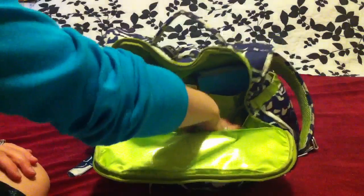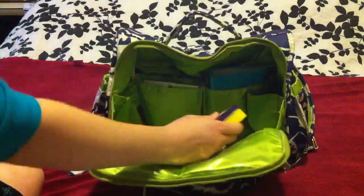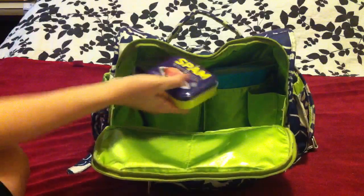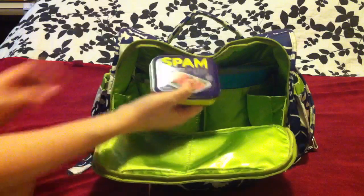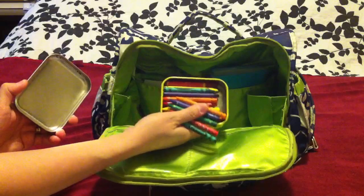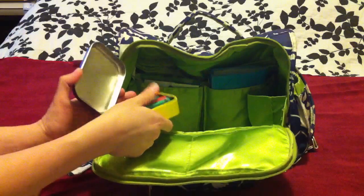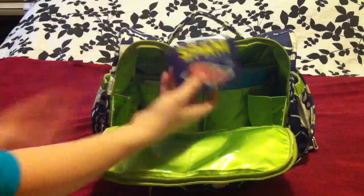A lot of times when you go to restaurants they'll be out of crayons or won't have them at all, so I bought this little spam can at Target in their dollar bin and I use it to collect crayons whenever we get them at a restaurant. I always have an emergency stash of crayons when we're out and about.